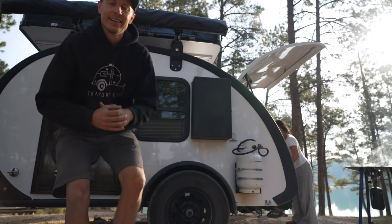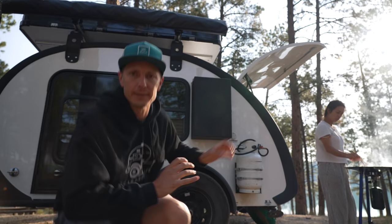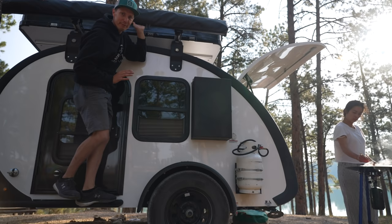Remember how difficult it is to put away the awning on a tall trailer? Imagine if you have an off-road trailer — the awning is even taller. When you're stuffing that bag, you're up on your tiptoes, sometimes up on the fenders or standing on rails to reach up there. Trust me, it is not fun and it is not easy, especially on a windy day.